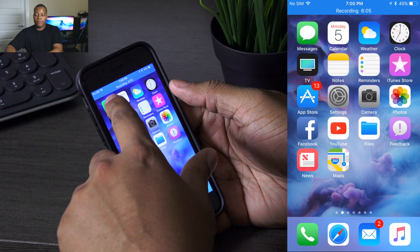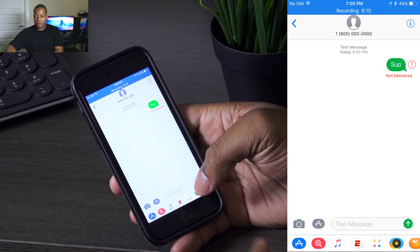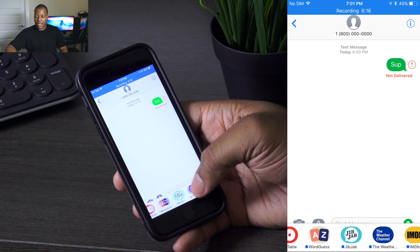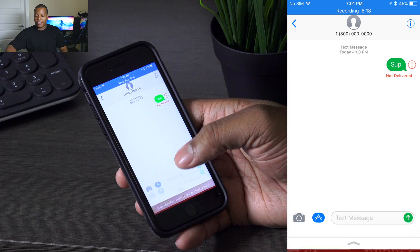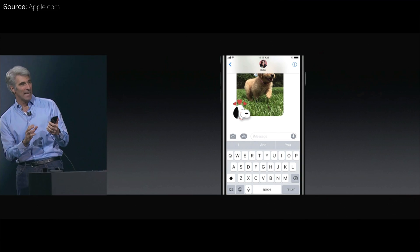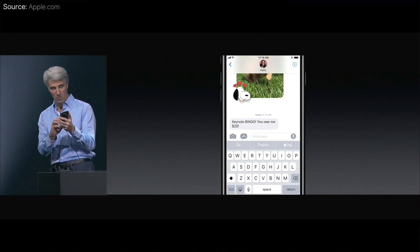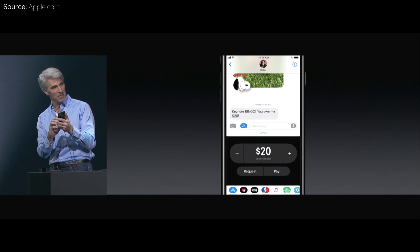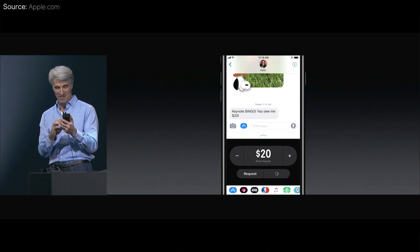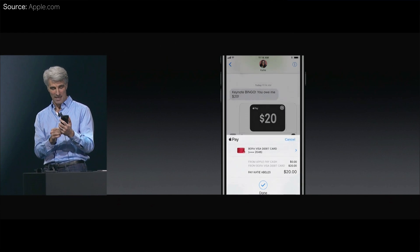Let's talk about Messages. In iMessage, once you load it up, at the bottom you have quick access to your favorite apps, sticker packs, and things you've downloaded. You can quickly tap on them and add them — for example, a Mario sticker that I can place anywhere on the message. Also in Messages, you can now send money via Apple Pay with user-to-user payment. So if somebody owes you $10, you can text them and they can send that payment with Apple Pay right within Messages — everything is already built in with your account set up in settings.